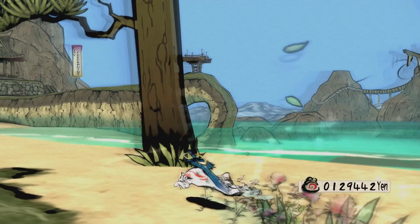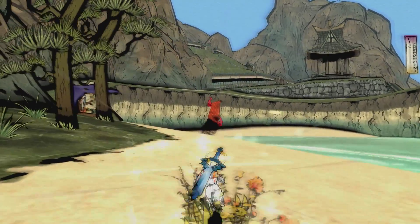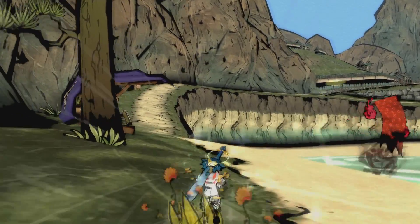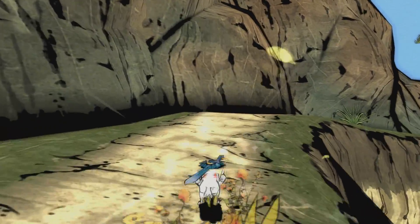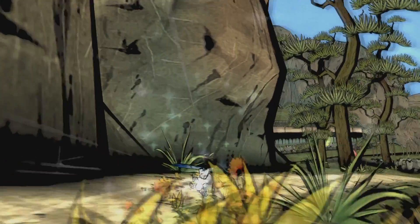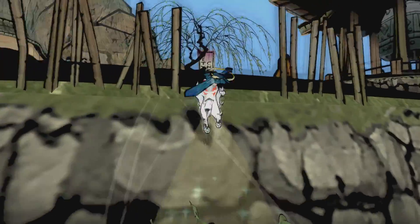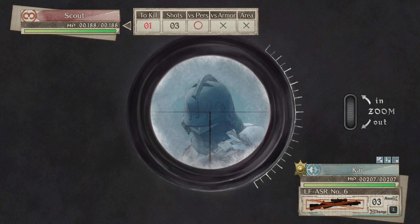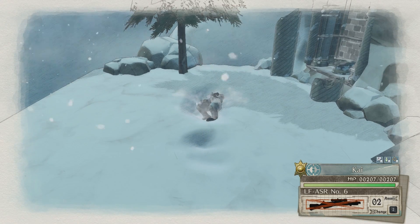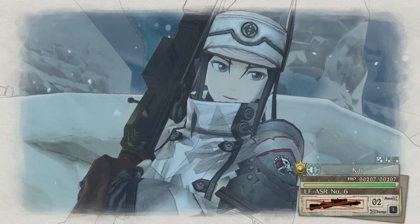Okami HD ran perfectly at 1080p, though it's capped at 30fps — so I don't know if it would have reached 60, but with that game it doesn't matter since it's capped at 30 anyway. It's a very nice looking game; I always enjoy just bringing up the fact that it exists. Now is a good time to transition to some Japanese and/or anime-style games. Speaking of cool art styles, Valkyria Chronicles 4 was very playable, and it's probably saved by the art style — kind of like Genshin Impact.